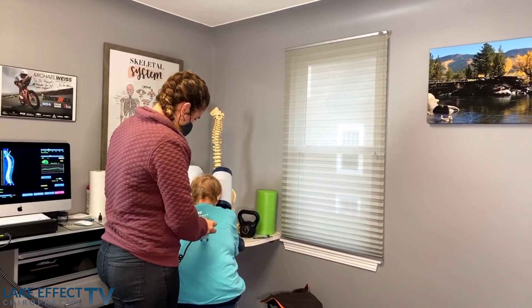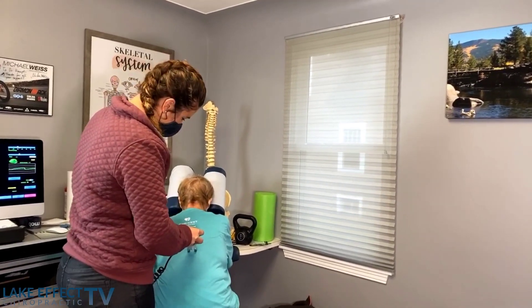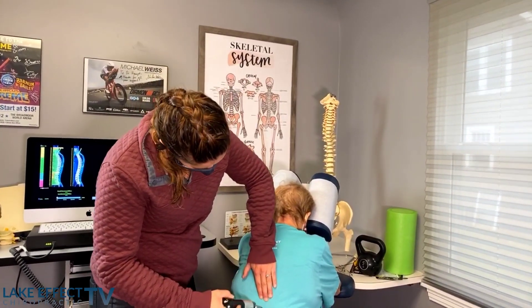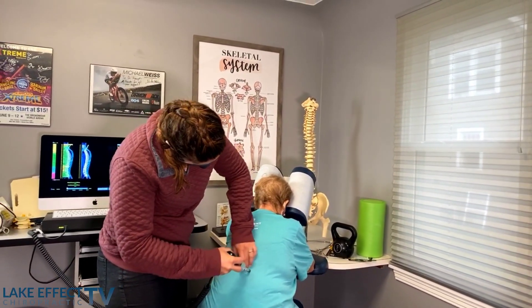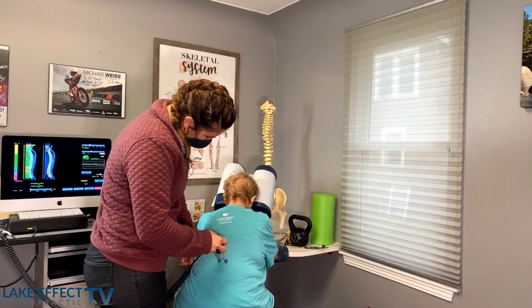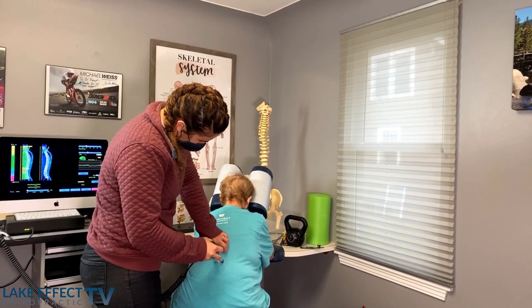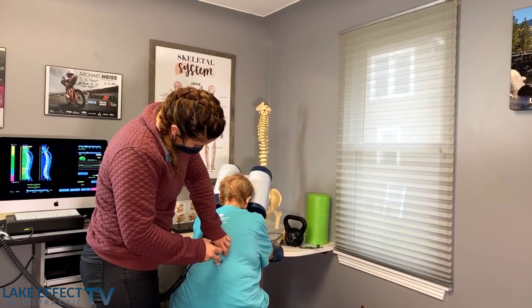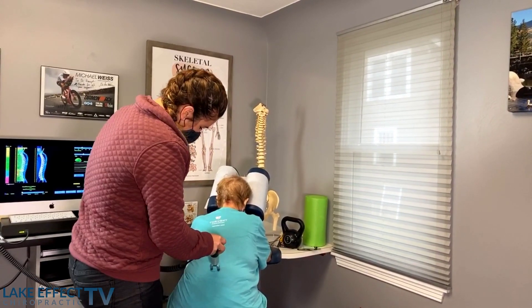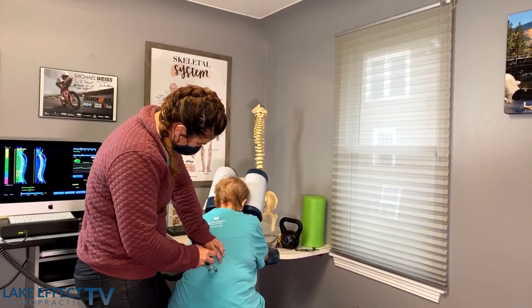This definitely isn't as exciting as the manual to watch, but it's just letting everyone know that we do have other options — not everyone has to be manually treated to still see improvement. We have people that drive over an hour to see us just because we have these machines. Right, Diane?